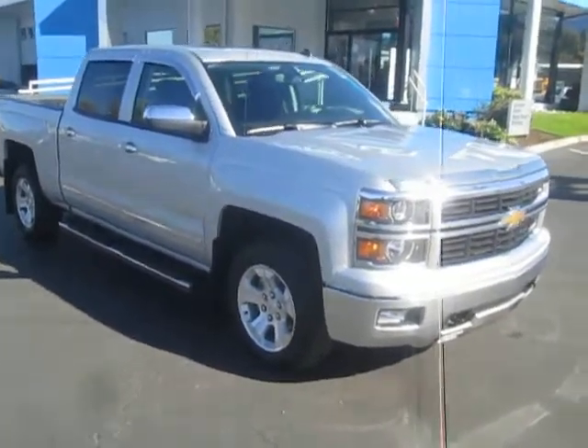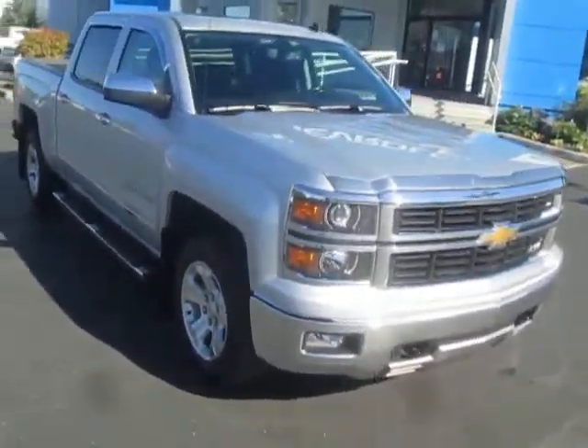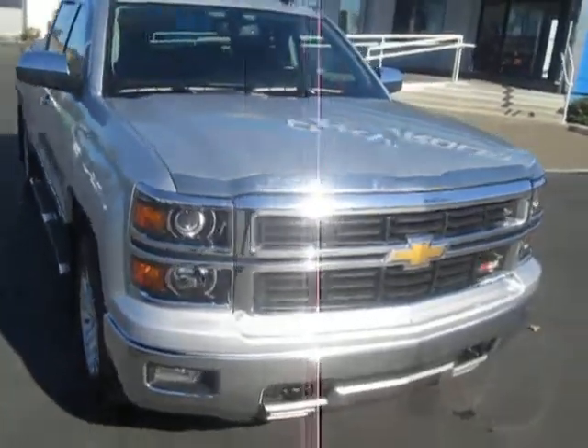Hey again here at Gamblin Motors. Here is our 2014 Chevy Silverado 1500.